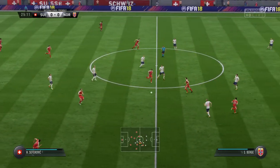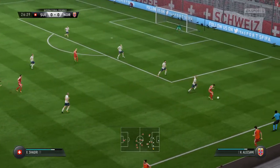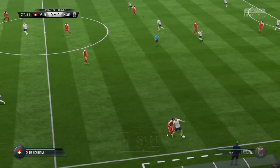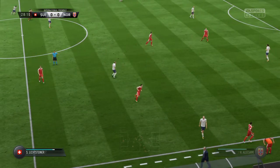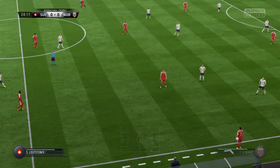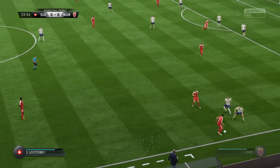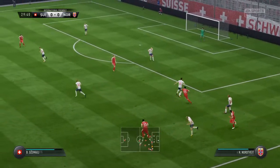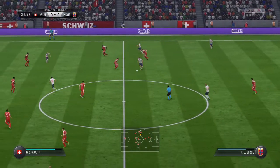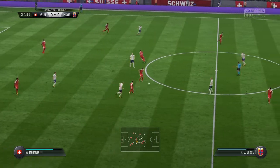Gemayli. Aris Seferovic — there's good progress with this attack, using his physical power to protect the ball, a bit of pressure on the player, that's why it's gone out. Berami. Lichsteiner. Gemayli — that's great defending there, stopping that attack. Looked very good indeed, but the move has broken down.